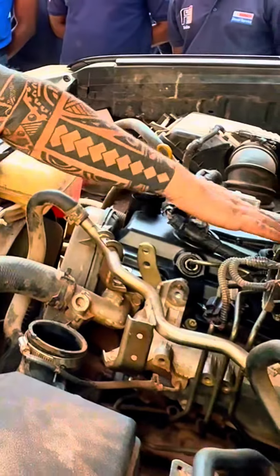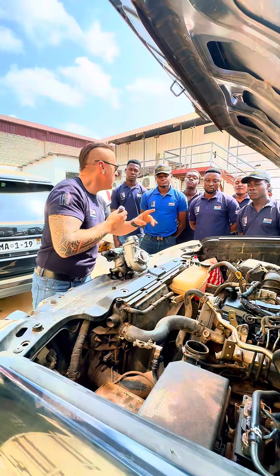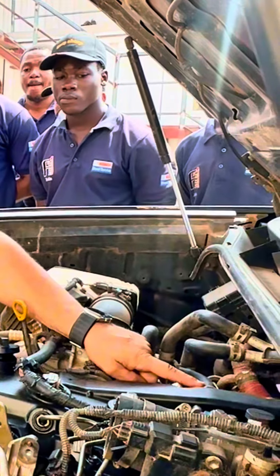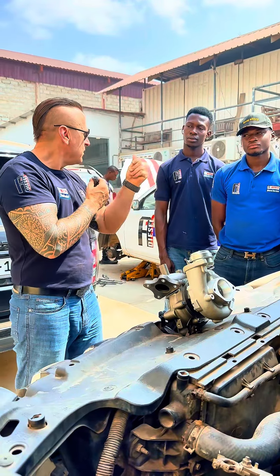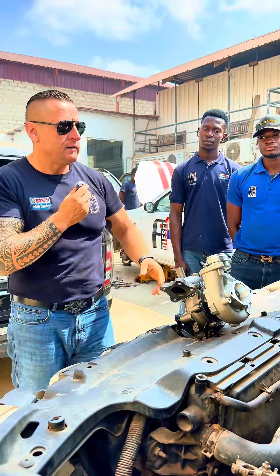And under this cover, this is where this pressure starts building. So where does this pressure go? It's going from this pipe, it is going to the turbocharger, sent back to the combustion chamber, to burn, and go out from there.